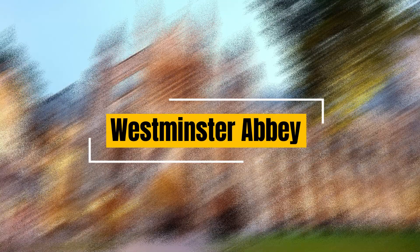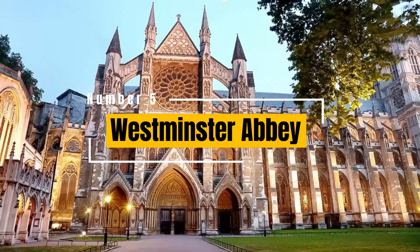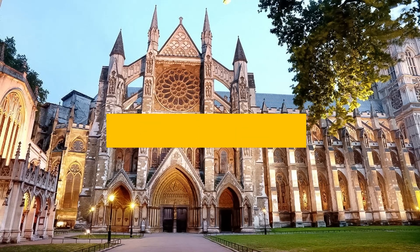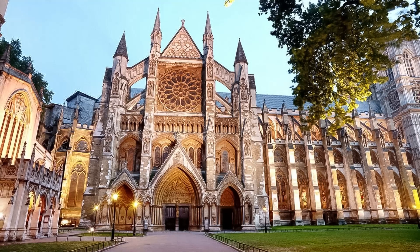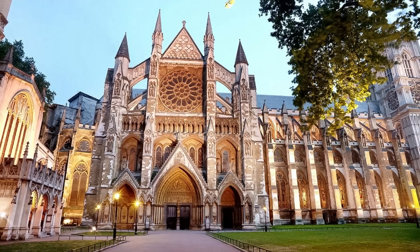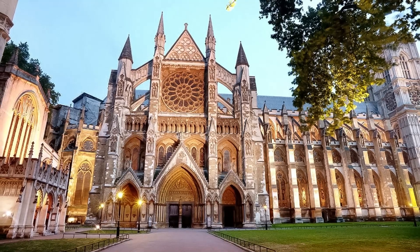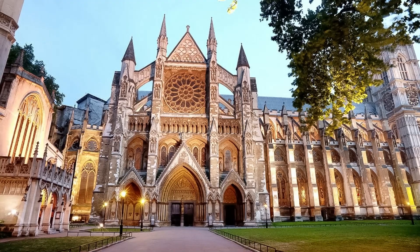Westminster Abbey: a Gothic masterpiece and UNESCO World Heritage Site, Westminster Abbey is a pivotal part of British history. It has witnessed royal weddings, coronations, and burials of notable figures. Visitors can explore the grandeur of the Abbey and pay their respects at the Poet's Corner.